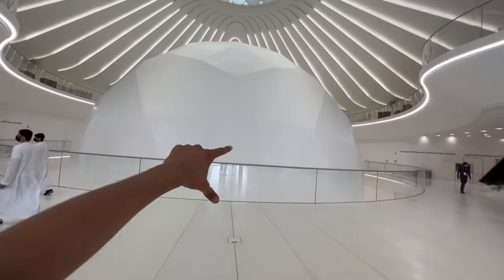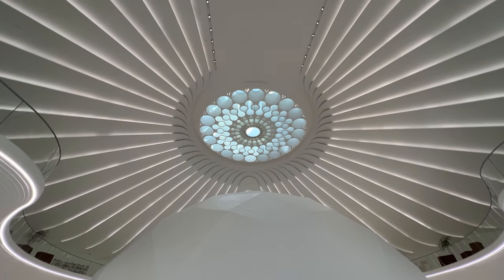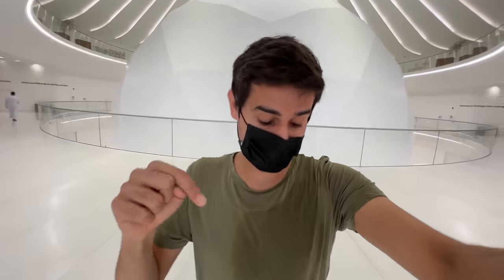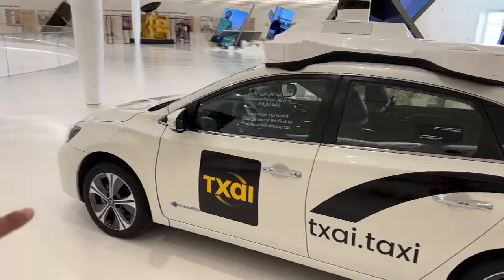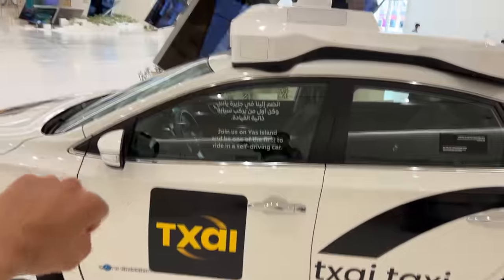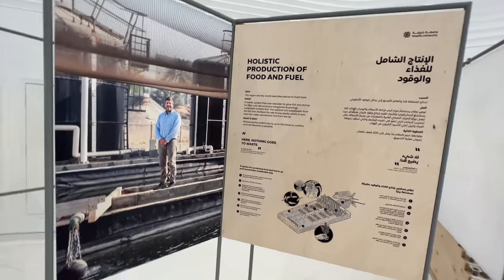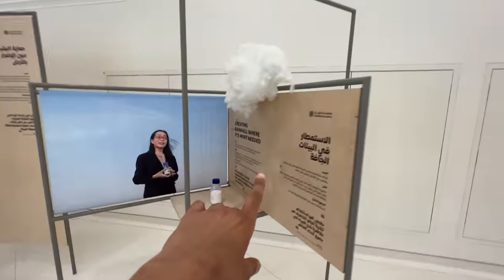This spot is very special because this is not only the center of the UAE pavilion — the whole pavilion is shaped like a falcon, which is the national bird. This point is also the center of the entire Expo. There are futuristic exhibitions here such as their first self-driving electric taxi, already in use on Yas Island, as well as sustainable aviation fuel and cloud seeding.